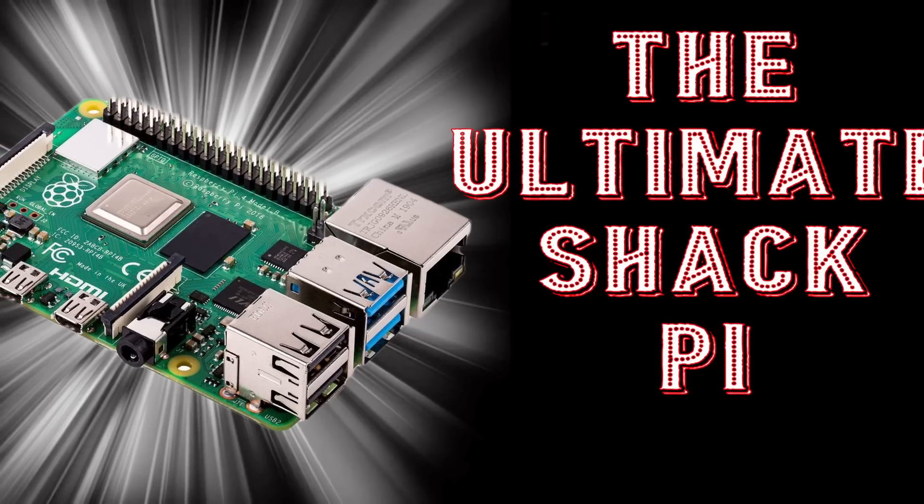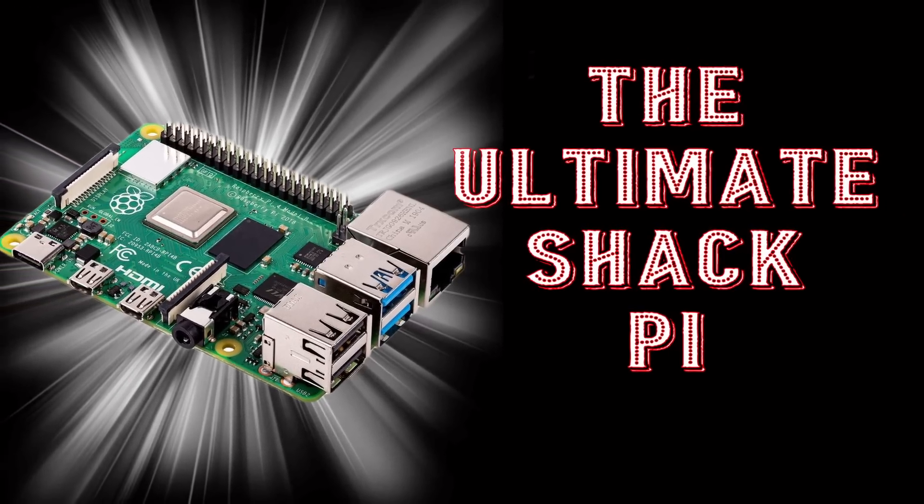Back in early 2021, I built what I call the ultimate Shack Pi, and I've been running that Raspberry Pi ever since. That included an 8GB version of the Pi 4, and I believe we put a 256GB hard drive in that. I do still run Raspberry Pis for single-use applications — things like my APRS Digipeater here at the house, a Pi Zero for my Winlink Gateway, and another Pi Zero for my portable Digipeater, amongst a few others.